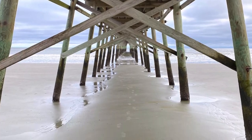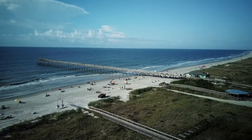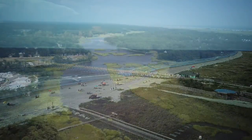Sunset Beach is one of the biggest advantages of being in Calabash, because you can get there within about a five-minute drive. Here's a shot of Sunset Beach — the pier, the pretty sands.